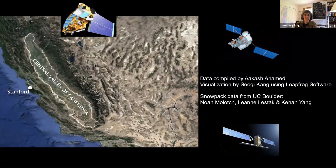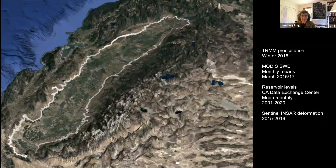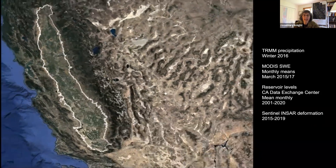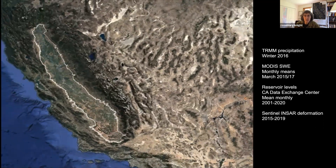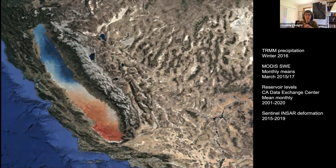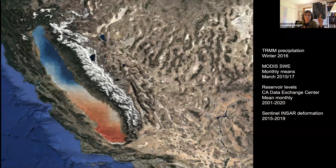We've been using satellite data a lot recently to get our head around the big picture and spatial-temporal correlations in water supply and water demand. The data were compiled by Akash Ahmed and the visualization done by Soggy Kang using Leapfrog software, collaborating with a group at UC Boulder providing snowpack data. From the TRIMM satellite product giving us precipitation information, we can see that in winter 2016, the southern part of the valley had only 11 inches of rain—half the amount of the north. The snowpack data similarly shows a thicker snowpack in the north than in the south.